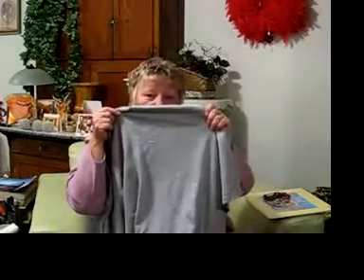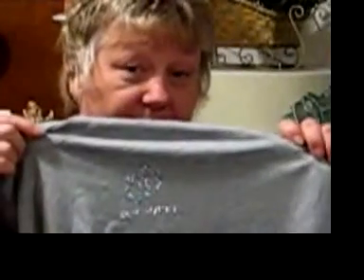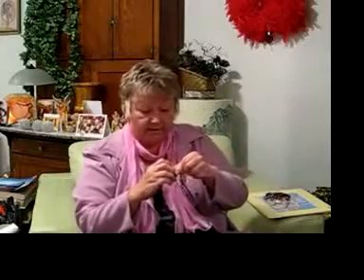I got a bathing suit cover-up with a little Key West logo with sandals on it, which was pretty. It was made in the same shop that made the little black outfit I gave them for Christmas. And I got these bargains — I have to show you these bracelets.